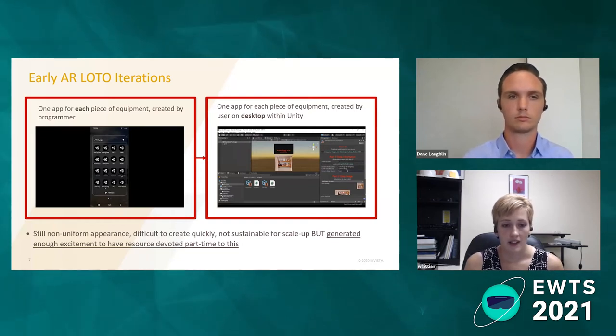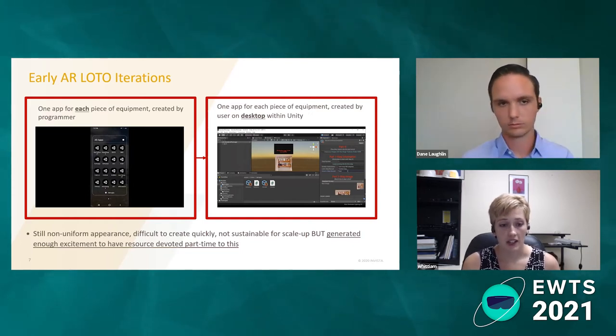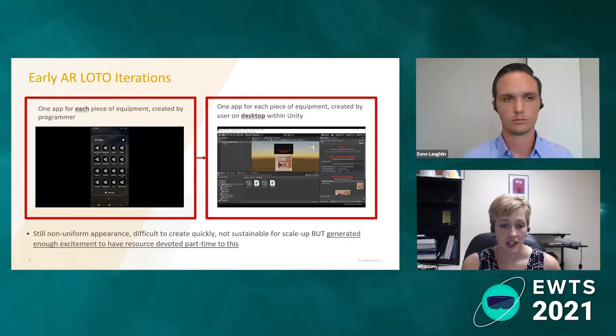Before I had that software figured out, I started programming a little blindly, creating one app for every piece of equipment. If we had a certain finish system that needed locked out, that was one app. If I had a draw machine that needed locked out, that was a different app. So I was coming up with dozens of apps, all created by me by putting the images individually into Unity and building each app.